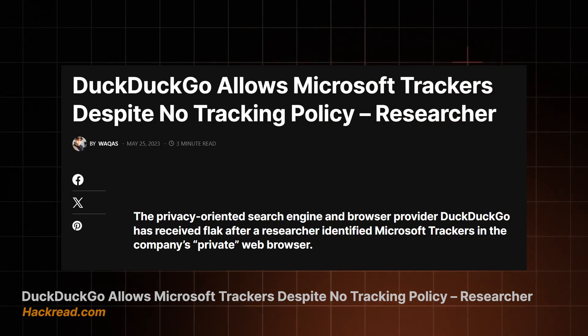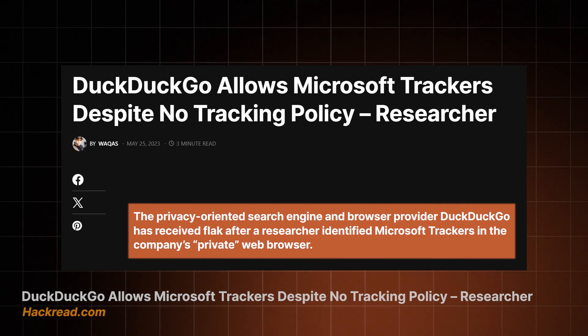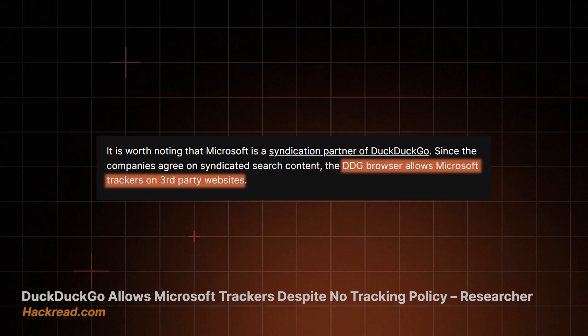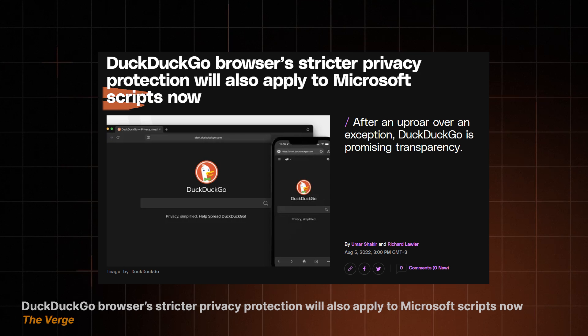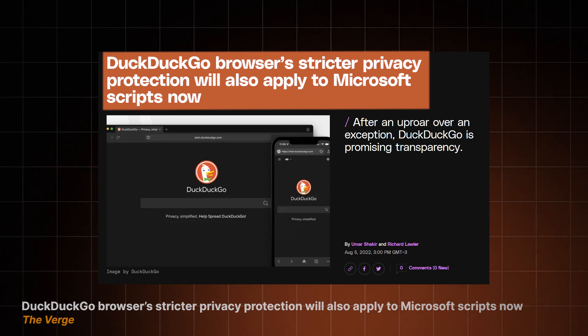It's not all sunshine and rainbows, though. Back in 2022, for a time, DuckDuckGo allowed tracking on Microsoft-owned sites such as Bing and LinkedIn, in exchange for Microsoft's help with providing search results. It took a few months till they addressed the issue, but they have since patched it up, and Microsoft trackers now get the same treatment as everyone else's.